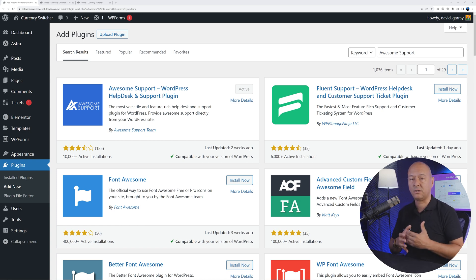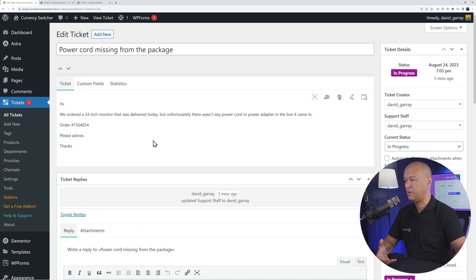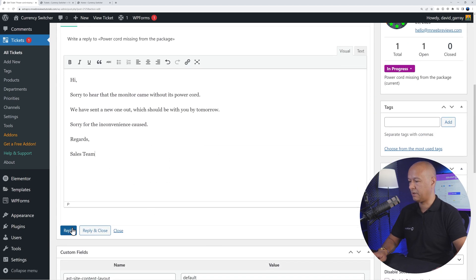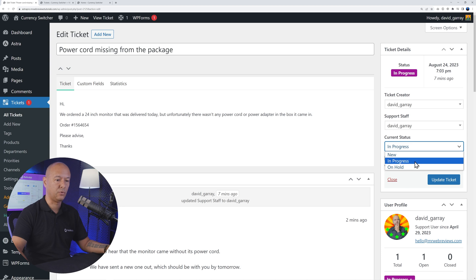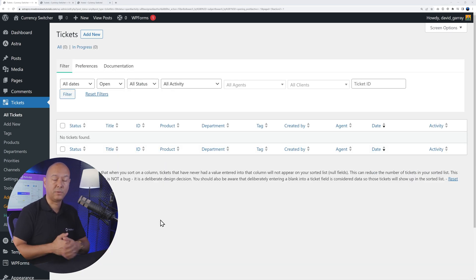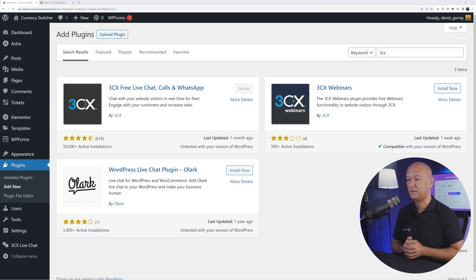Next is Awesome Support, a help desk and support ticketing plugin built directly into your WordPress installation, so you don't need a third-party solution. For example, if a customer receives an order but is missing the power cord, they send you a ticket through your ticketing system. You can reply to the message, and once resolved, you change the status and close the ticket. Closed tickets are removed from the active list but remain accessible by filtering for closed ones, and you can also create different departments, priorities, and channels.